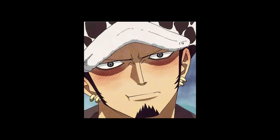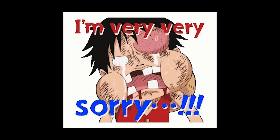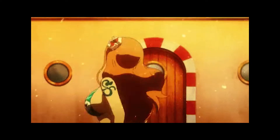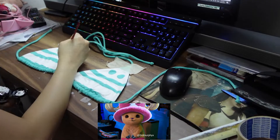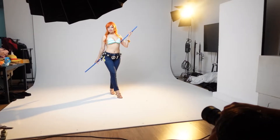Hey guys! It's been a while since my last video, sorry, been real busy. So this time we're doing a cosplay vlog for the Straw Hats' navigator and cat burglar. I'll take you through the work in progress for my Nami cosplay as well as the behind the scenes of the photo shoot.